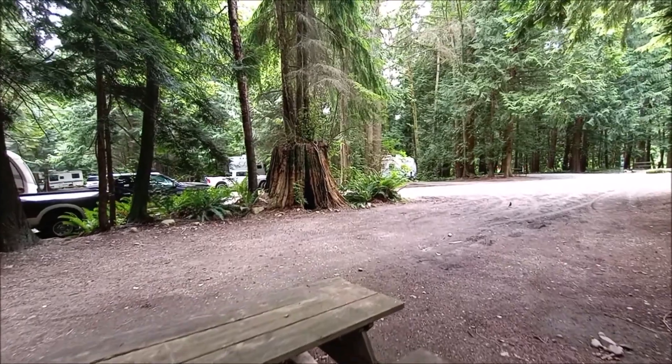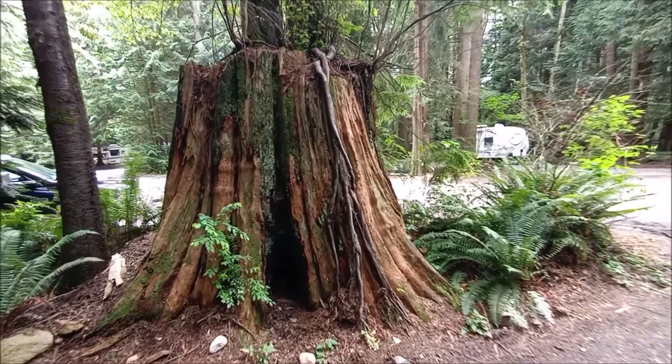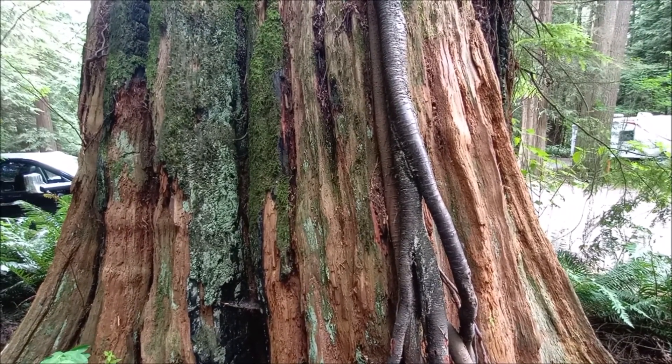Look at this thing — it's got like four trees growing up out of it. I'm gonna flip the camera around so you can see the size of this stump. It's a good-sized stump. We like it here, and it feels nice and private. I give it a thumbs up for Thousand Trails, Mount Vernon.